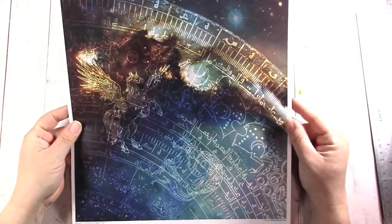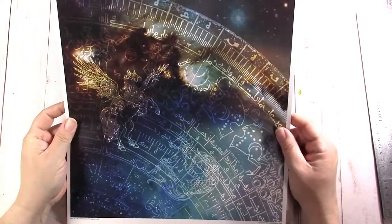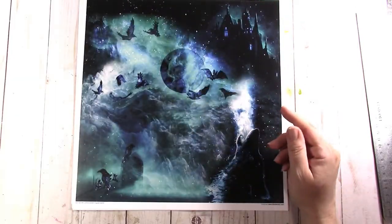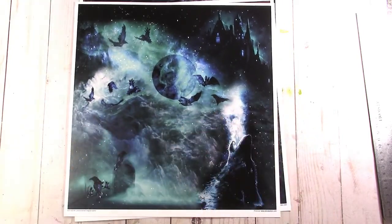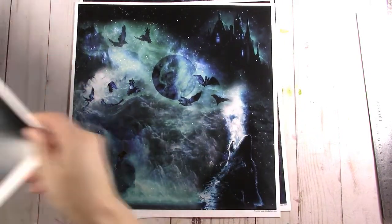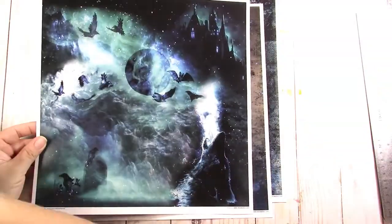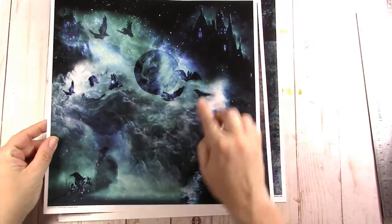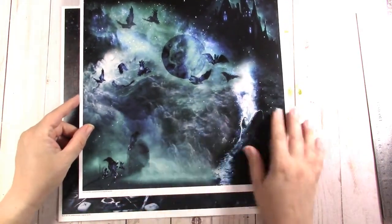This one reminds me of a Mayan calendar and it's got a griffin here. And then this is the other one that I used - I paired these two together on my box.